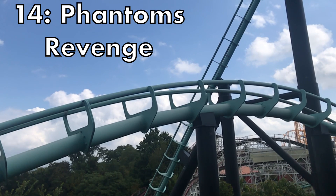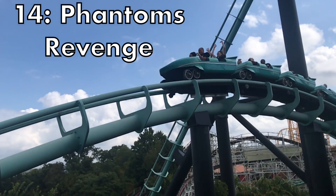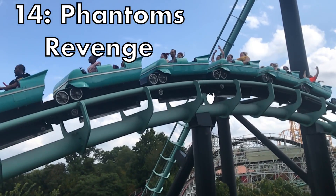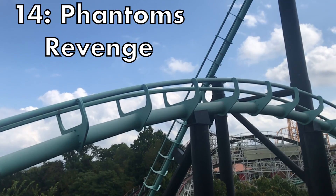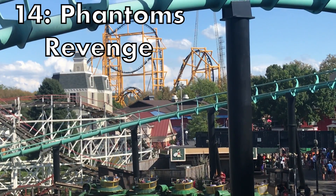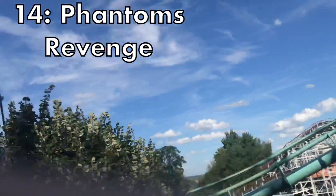Number 14 is Phantom's Revenge at Kennywood Park. This would be a lot higher on this list if I didn't get a few crappy rides last year when I didn't get the greatest airtime, but in years past I've gotten some incredible forceful airtime. In my next year's list this might go up drastically, but for now it sits at this spot.